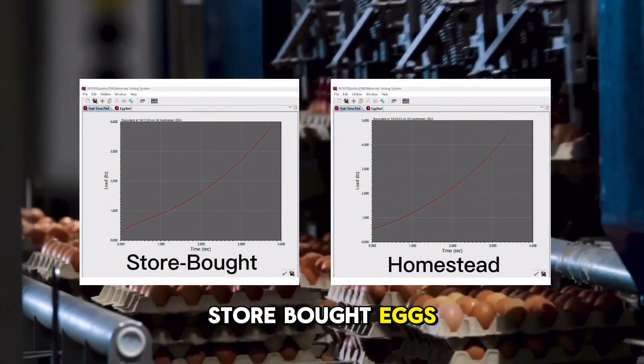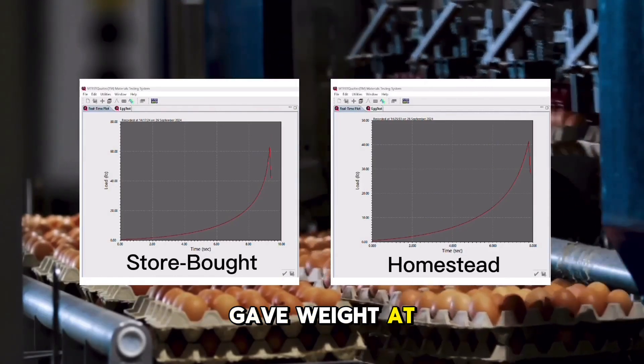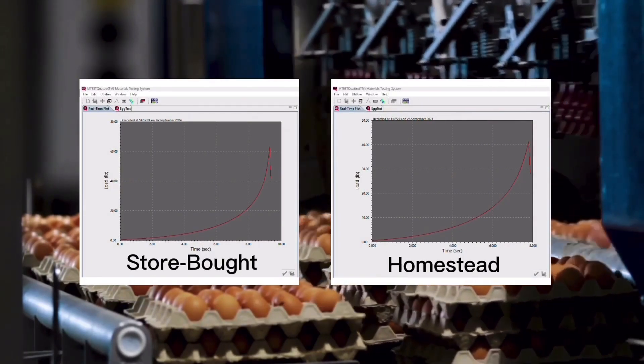To our surprise, store-bought eggs handled an average of almost 58 pounds before cracking, while homestead eggs gave way at just under 44 pounds.